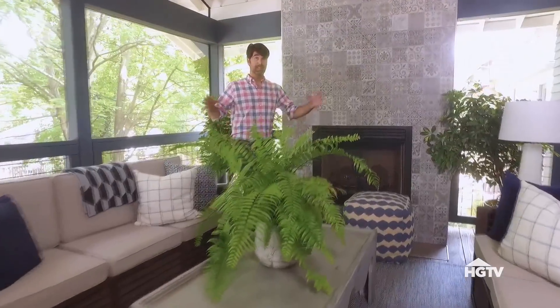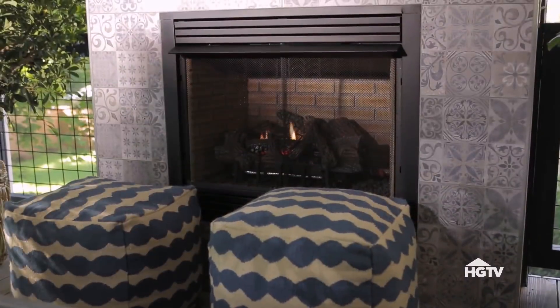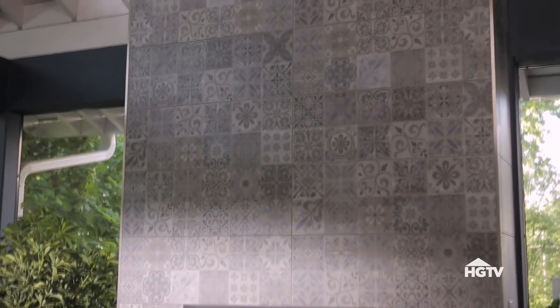All the furniture is placed around and looking at the fireplace, and that's on purpose — this is supposed to be the biggest focal point in the room. To give it a little bit of a craftsman feel, I got these large format porcelain tiles that have the look of individual hand-painted tiles.